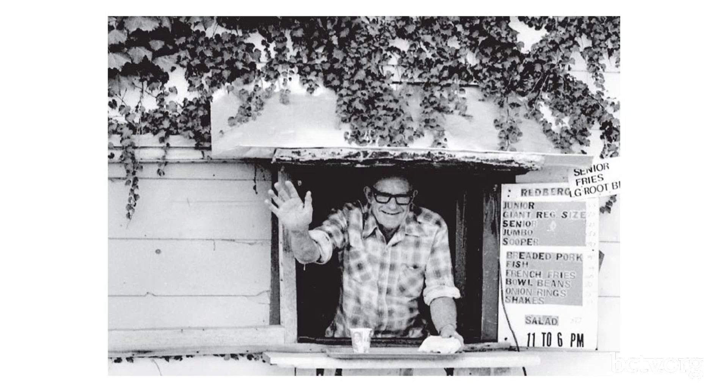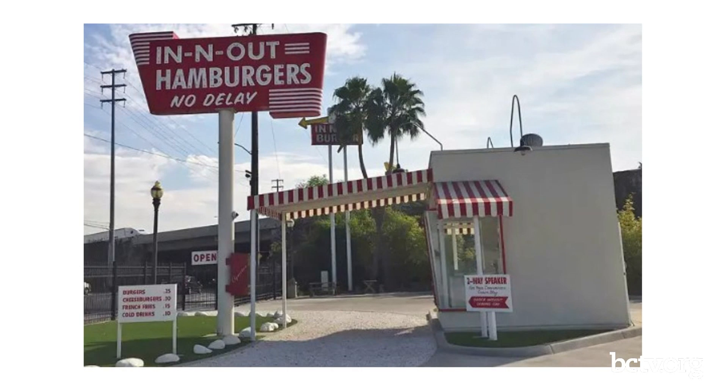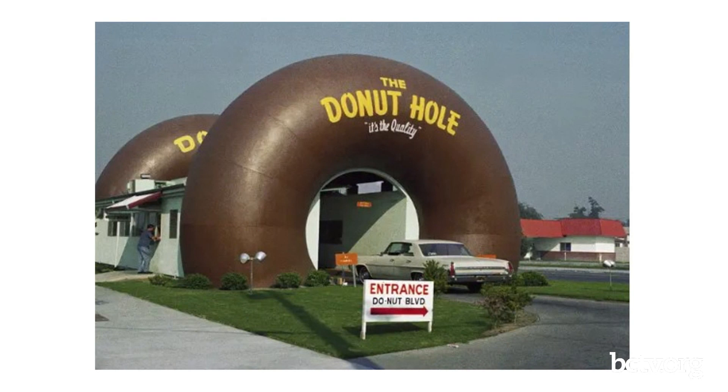Other notable drive-thru milestones: In-N-Out opened its first restaurant in 1948 — it was literally just a drive-thru with no dine-in seating at all. There's also a giant doughnut building you drive through — this country should have those everywhere! And speaking of McDonald's, 70% of their business is through the drive-thru window, which is crazy. That was really all I found on drive-thru history; I didn't find too much else that was earth-shattering on this topic.